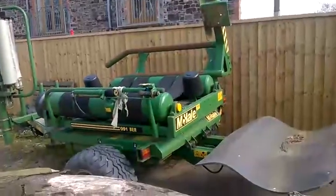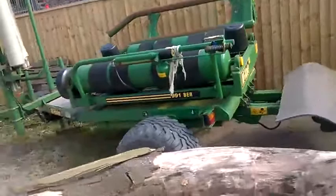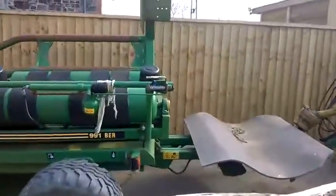Very lightly used, really good tyres, pretty well like new really. Coming to holds with Ian May.